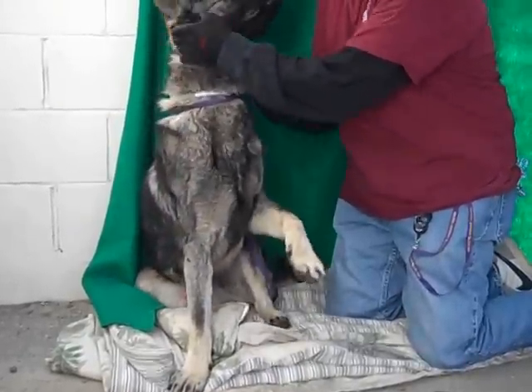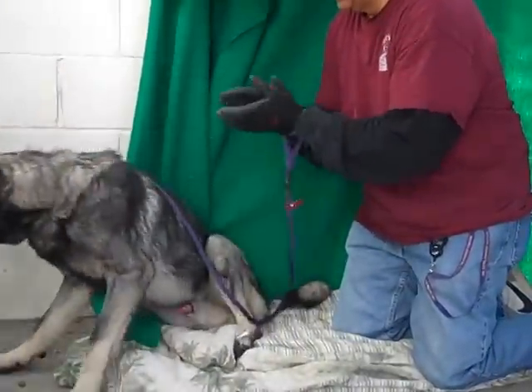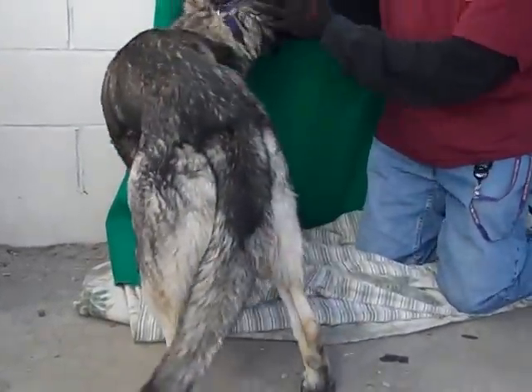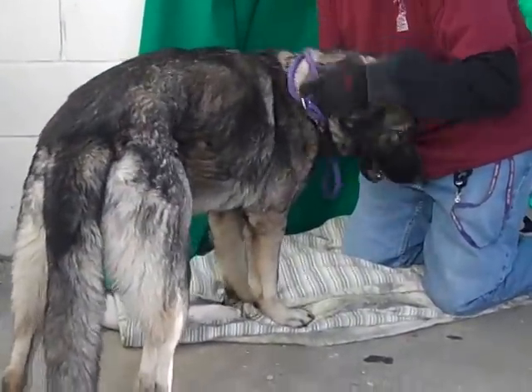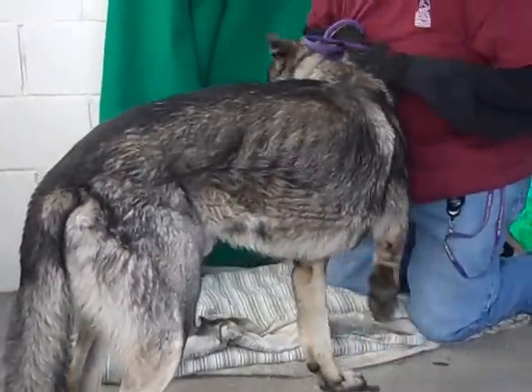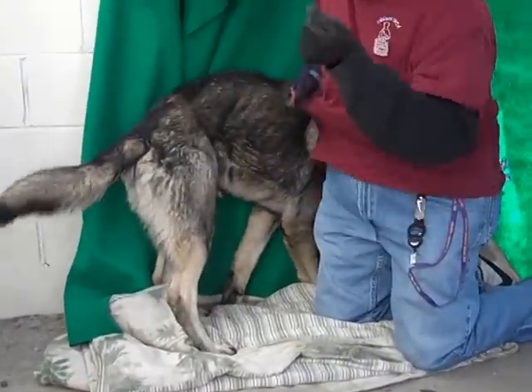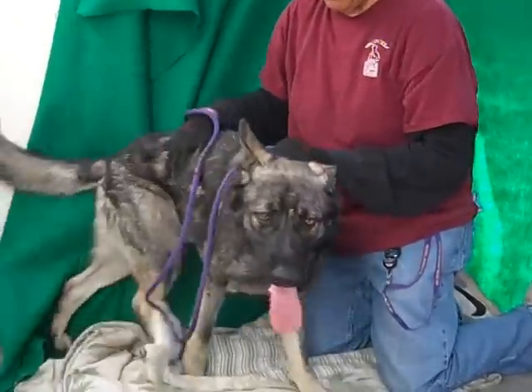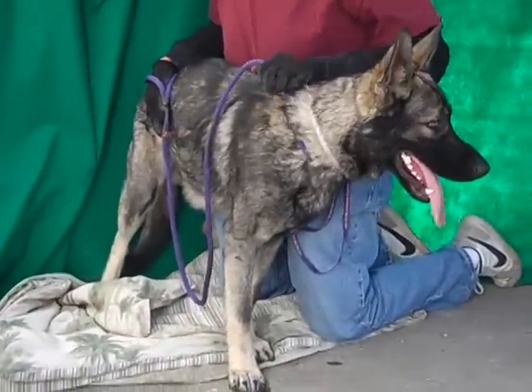He needs some leash training, but as you can see he has had some training. He knows how to sit on command and will sit on command. He's just a playful, active guy, so he's going to need a home with a pretty active family — somebody who can invest a little bit of time in him and take that training beyond sit to some leash walking and other things like that.